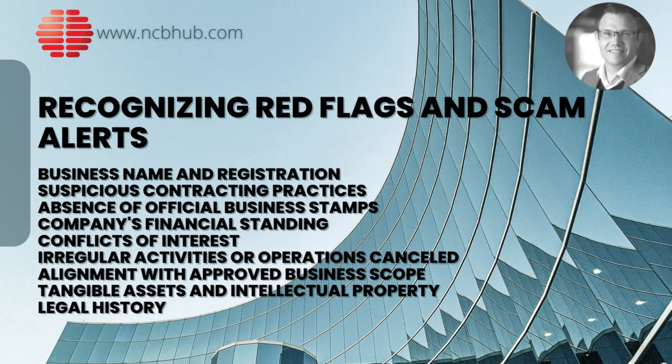Chinese manufacturers have cemented their position as leading global suppliers across various industries. The ability to produce a broad spectrum of goods at competitive prices makes them a popular choice for international businesses. However, the venture is not without its challenges. Risks and uncertainties, potential red flags and scam alerts are associated with doing business in China. Therefore, proper due diligence is a necessity to ensure secure and transparent dealings.